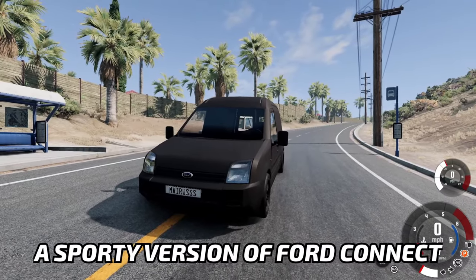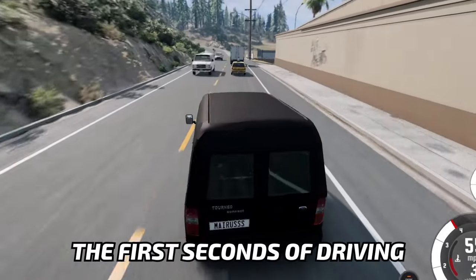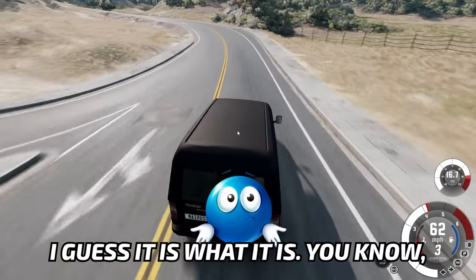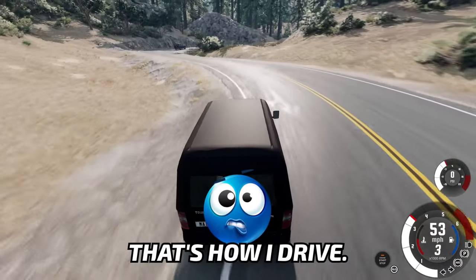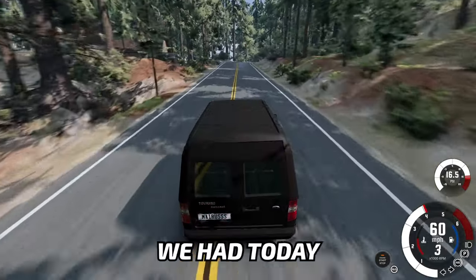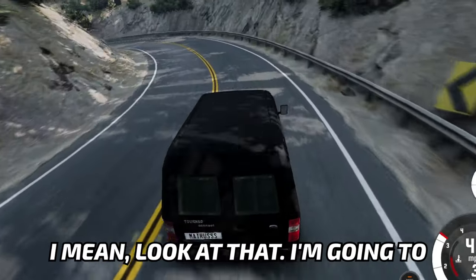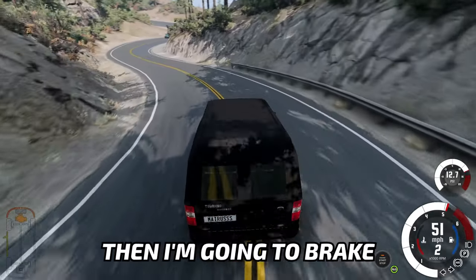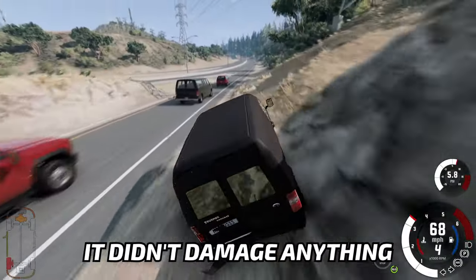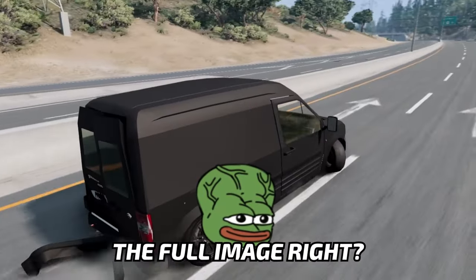A sporty version of Ford Connect — something you never expect, but it exists for some reason. The first seconds of driving, I kind of like it. It's quick. I already crashed it, but I guess it is what it is — that's how I drive. To be honest, the handling is already better than the first car we had today. The brakes are also really good. I'm gonna do something dangerous and then brake — see? That was good. It didn't damage anything important, just one wheel.